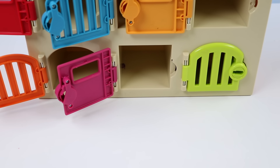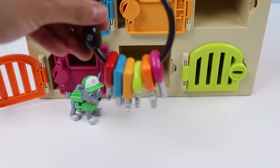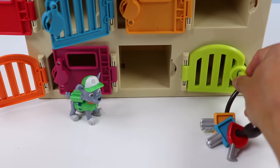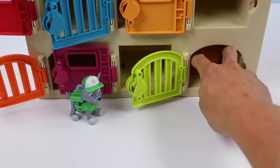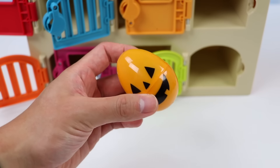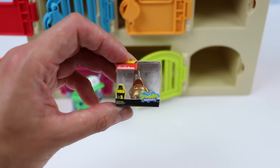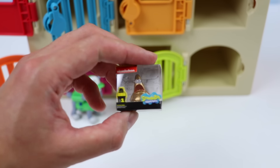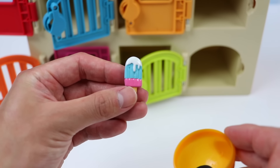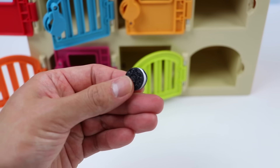Our last Paw Patrol member is Rocky! Let's help Rocky open his Halloween surprise egg and see what treats he got. He got a Patrick Star toy from SpongeBob SquarePants. He also got a pink and blue lollipop and a delicious Oreo cookie. That was so much fun! The Paw Patrol members look like they really enjoyed their Halloween surprise gifts.